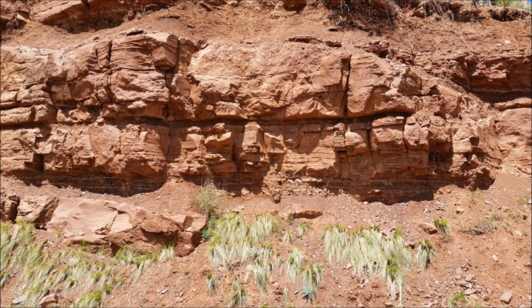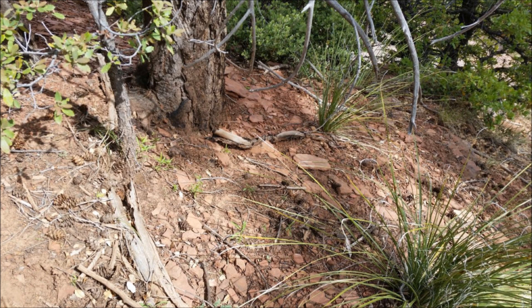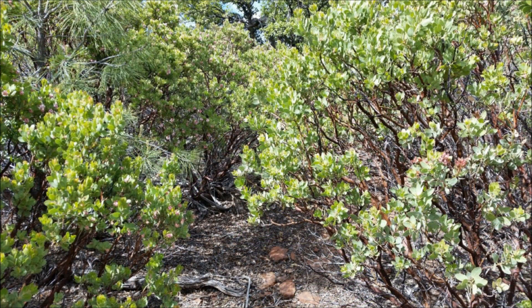We were searching for fossils and trace fossils in early Permian redbeds that date to about 290 million years old. We did a lot of surveying of the area on the first day, taking samples from different areas where layers were exposed. There weren't really any trails, so it was a lot of pushing through the underbrush, searching for clearings with exposed rock.